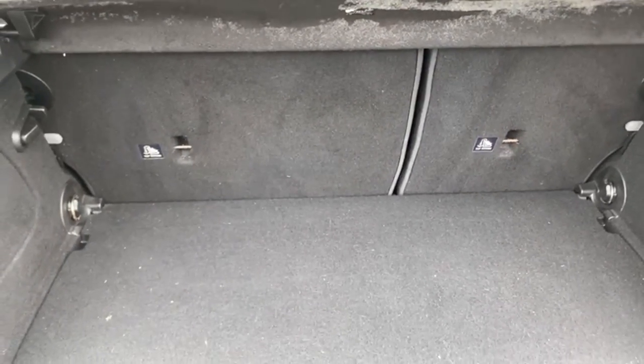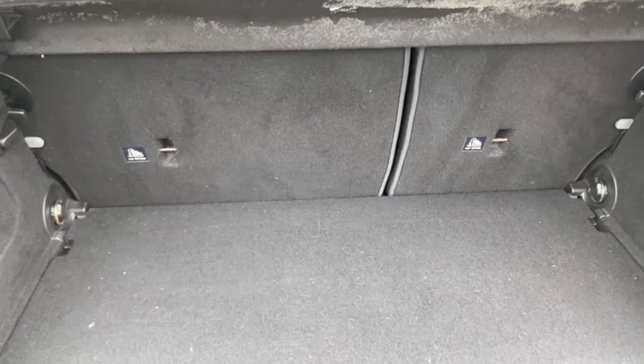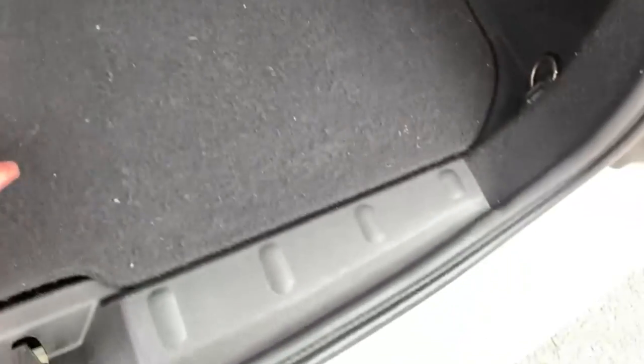You've got your 60-40 split folding seats in the back there. I'll just give you a quick show of your boot carpet just so you can see it is free from any pet hair or anything like that. And you have got your extra compartment there if you do need that extra boot space.